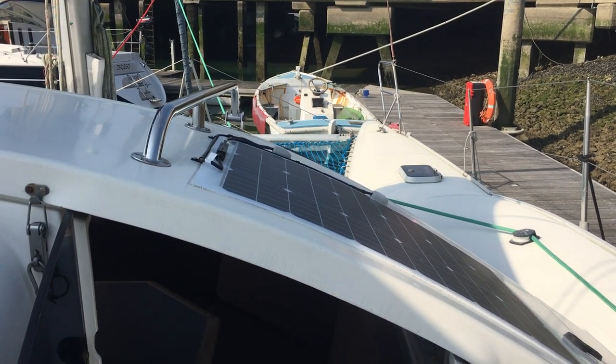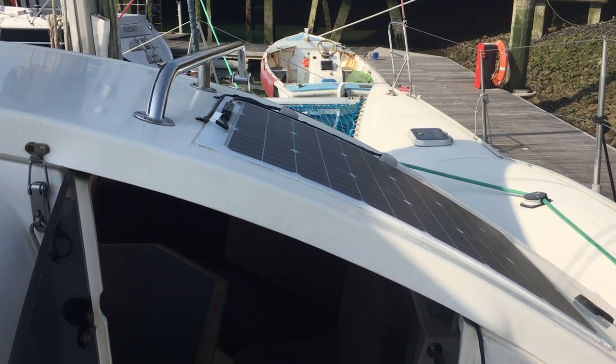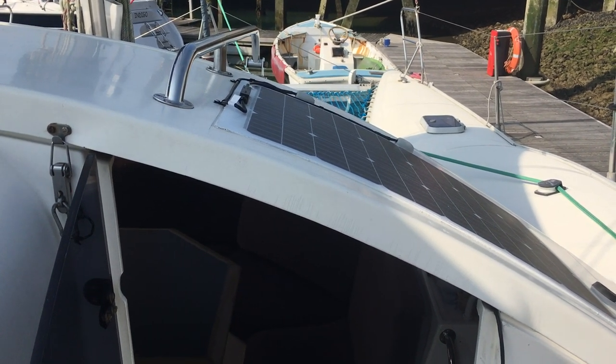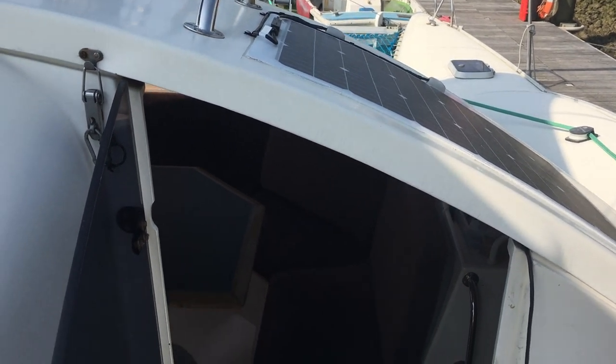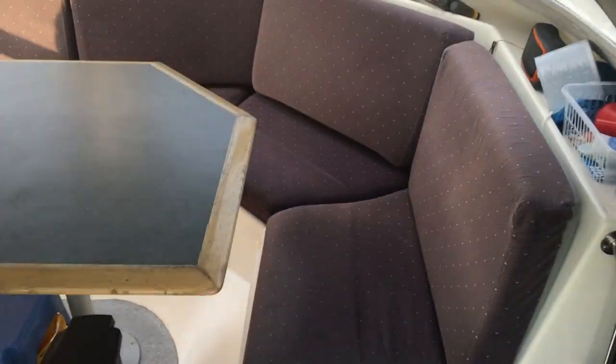Hello there and welcome on board to the Maldives 32. We currently have this vessel for sale at Boatshed Port Solent. Just a quick video to show you the interior of the vessel. We're starting off in the starboard side of the cockpit, moving through the starboard companionway door — doors which were replaced last year with new plexiglass and new handles, making them a bit more secure.